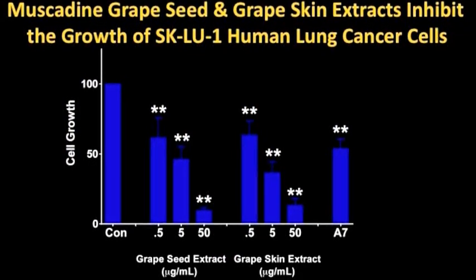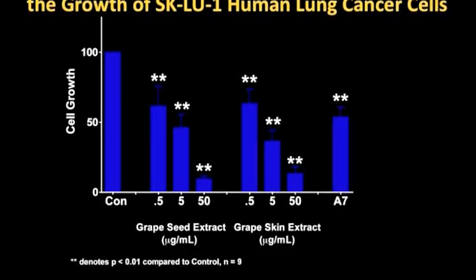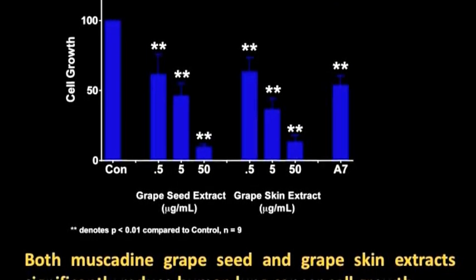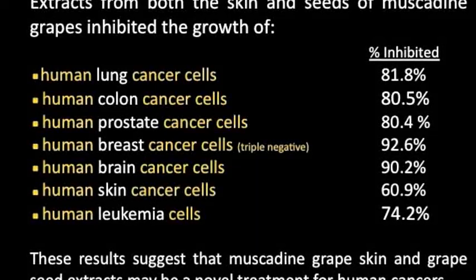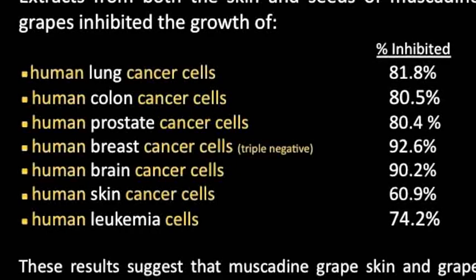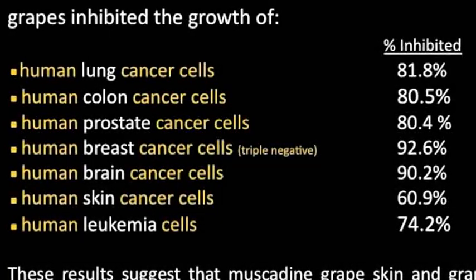The next one is lung cancer — muscadine grape seed and grape skin extract inhibit the growth of SKLU1 human lung cancer cells. Both muscadine grape seed and grape skin extracts significantly reduced human lung cancer cell growth. The conclusion of the study: in human lung cancer cells, our extracts inhibited growth by 81.8%; colon 80.5%; prostate 80.4%; triple negative breast 92.6%; skin cancer 60.9%; leukemia 74.2%. Very incredible — consistent inhibition of cancer cell growth across all cell lines tested in these in vitro studies.